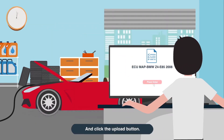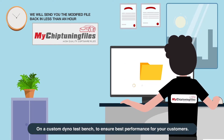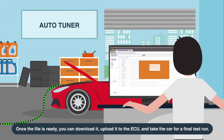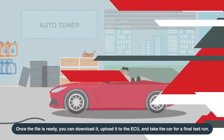And click the Upload button. We will remap your files as per your requirements and tuning plans. All files are developed on a custom dyno test bench to ensure best performance for your customers. Once the file is ready, you can download it, upload it to the ECU and take the car for a final test run.